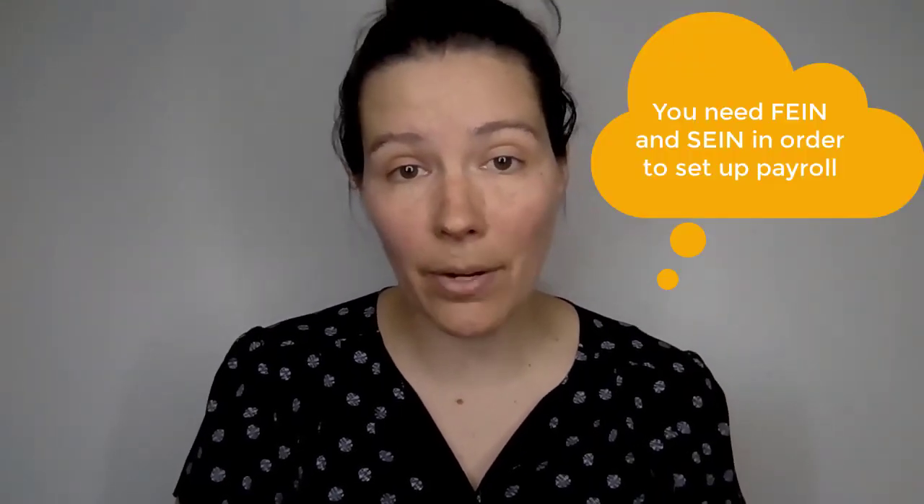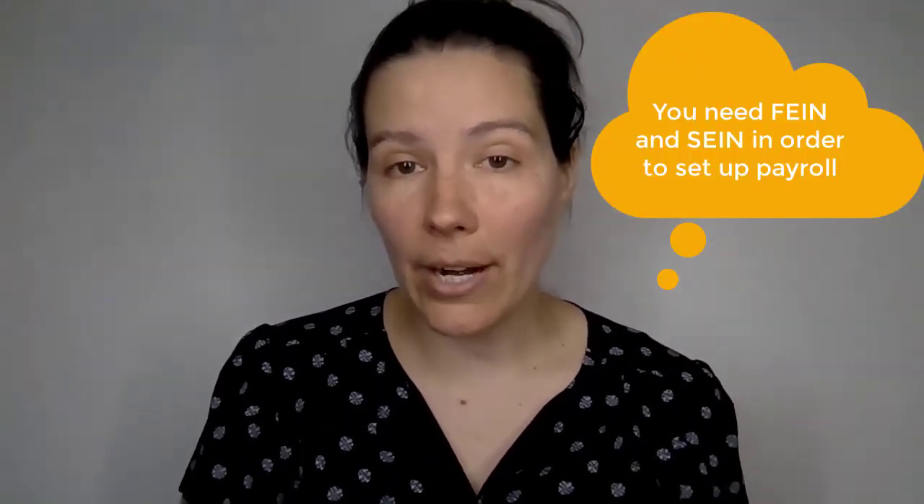The other important thing is when you start adding employees to your team, you will need that FEIN number — the Federal Employer Identification Number — but you'll also need a state EIN number.